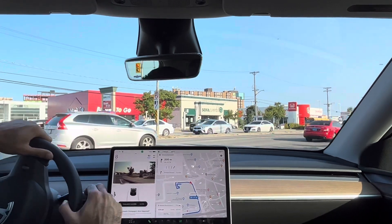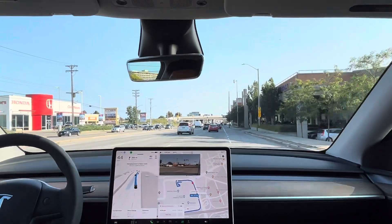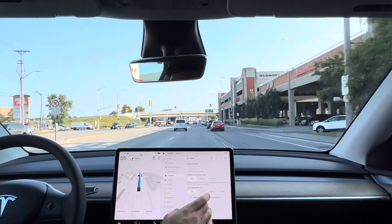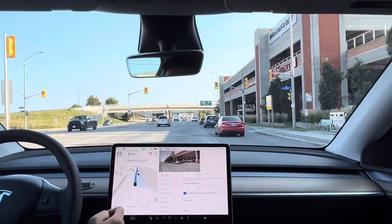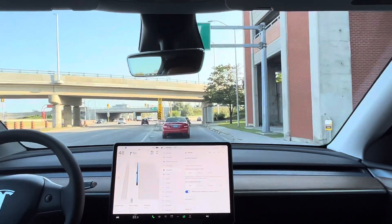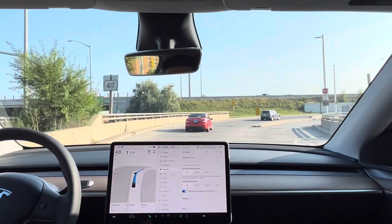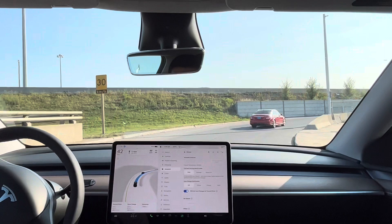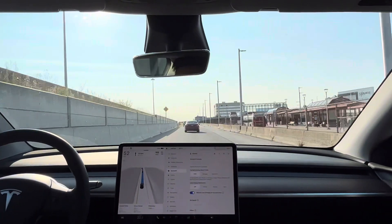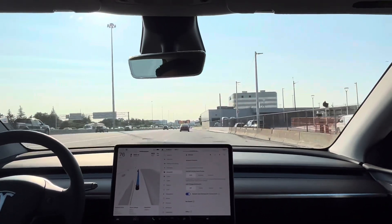It saw the person, so I assume it thought he wasn't going to walk. That's not a fun way to start the video — right off the bat it didn't stop for a civilian. I'm not sure, it was getting very close; maybe it was going to stop at the very end, but the guy crossing saw it and was about to stop too.